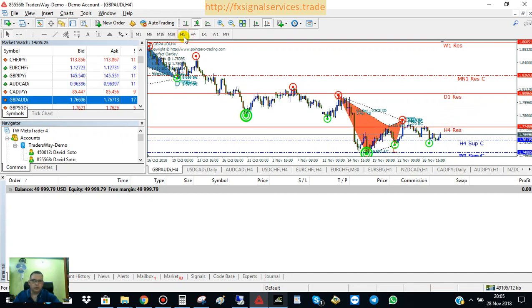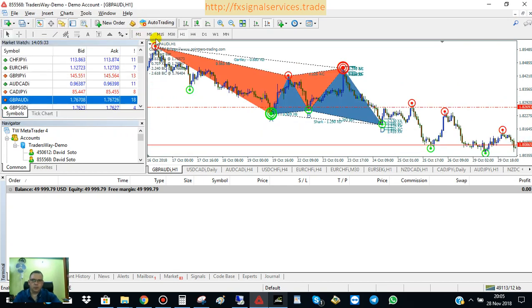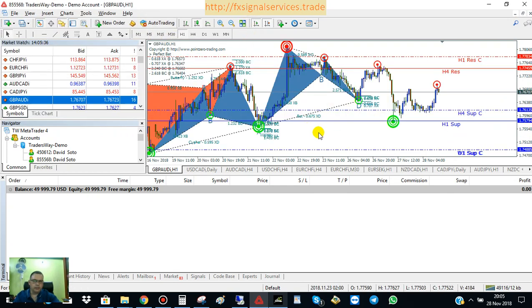For right now, if you go back to the one-hour chart, what you can do is place a buy limit pending order a little bit above this H4 support level, because we know it's going to come down and then back up. And we'll put the take profit just a little bit below this four-hour resistance. That'll give me a good amount of pips, and it may take the next 12 hours to one day for it to close, depending on how the market's moving.